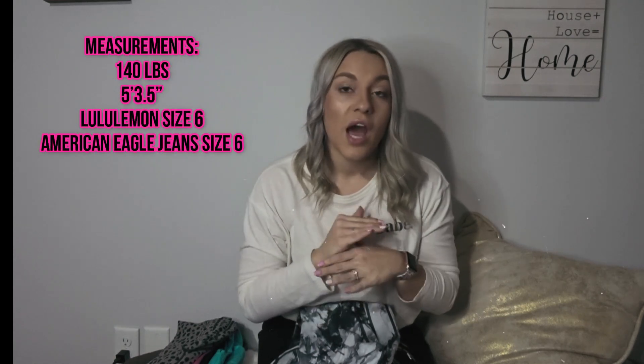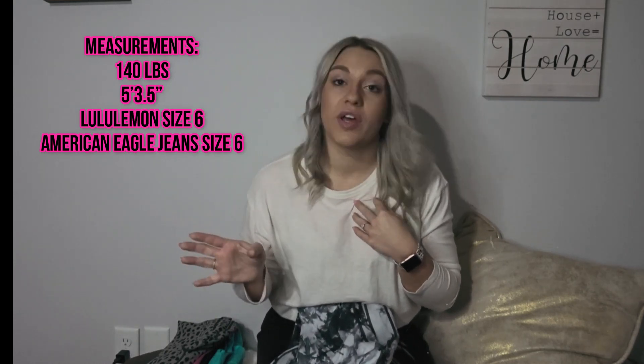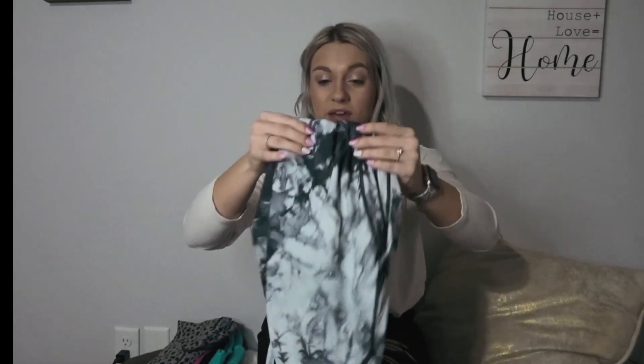I wear a size medium in these. For reference, I'm a size six in American Eagle, a size six in Lululemon Aligns — pretty much a size six across the board. I typically wear a size medium in all my activewear tops and a size small in most everyday tops or blouses. Right now I'm 140 pounds, trying to get down to 130-135 for my wedding, but I comfortably sit at 140. I could probably get up to 150 pounds in everything I'm wearing here. I'm five foot three and a half.